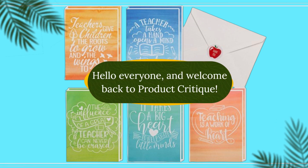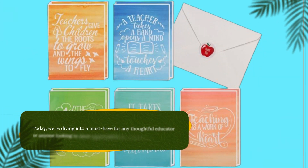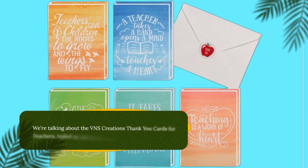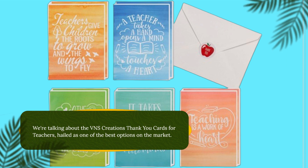Hello everyone, and welcome back to Product Critique. Today, we're diving into a must-have for any thoughtful educator or anyone looking to show appreciation to teachers in their lives. We're talking about the VNS Creations Thank You Cards for Teachers, hailed as one of the best options on the market.